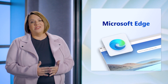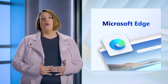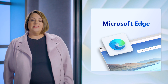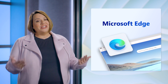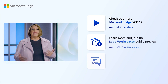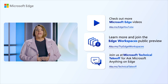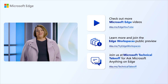Our digital transformation is continuing and Edge is leading the way. We're investing in innovations that help end users throughout their workday and make managing Edge easier for IT admins, while maintaining Edge is fast, secure, and compliant for your environment. Thank you everyone, and thanks for your continued feedback as we build what our customers ask for. Make sure to check out our other Edge videos and we welcome you to participate in our Edge Workspaces public preview. Also join us at the end of the month at Microsoft Technical Takeoff for an Ask Microsoft Anything on Microsoft Edge.